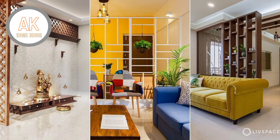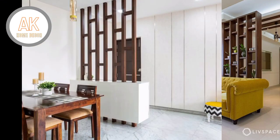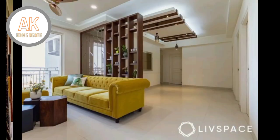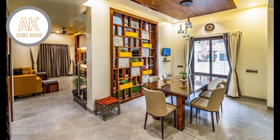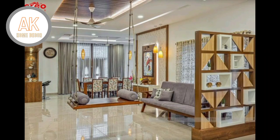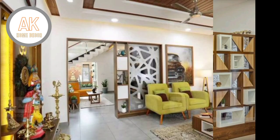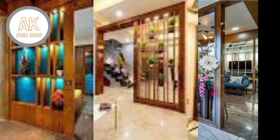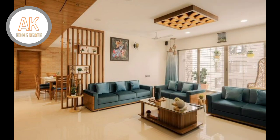Hello everyone and welcome back to AK home decor. Today we are going to show you how to choose a room divider. Home dividers were first used around 200 years ago in China as a way of creating portable panels in large rooms.